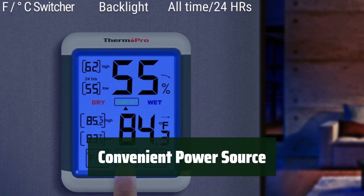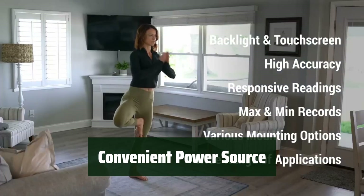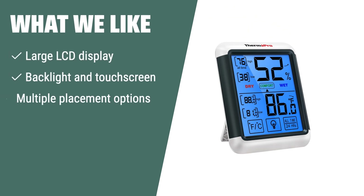Powered by two AAA batteries (included), this indoor thermometer is easy to set up and use, providing you with accurate readings and convenience for everyday use. What we like: If you are in need of a thermometer with a large LCD display, backlight, and touchscreen for easy operation, this one is the perfect choice. It's ideal for use in any type of room and offers multiple placement options for convenience.